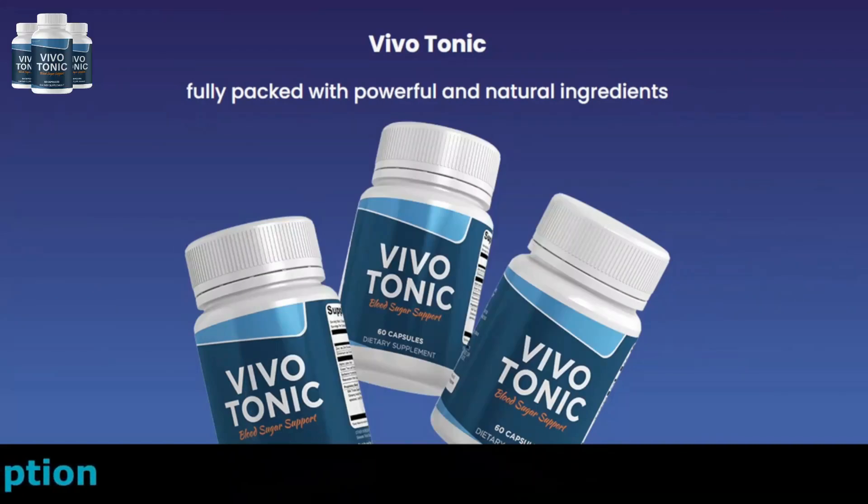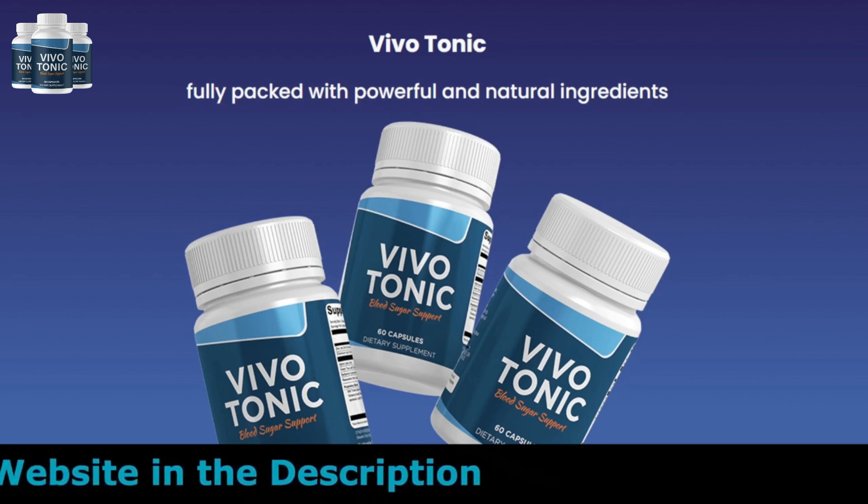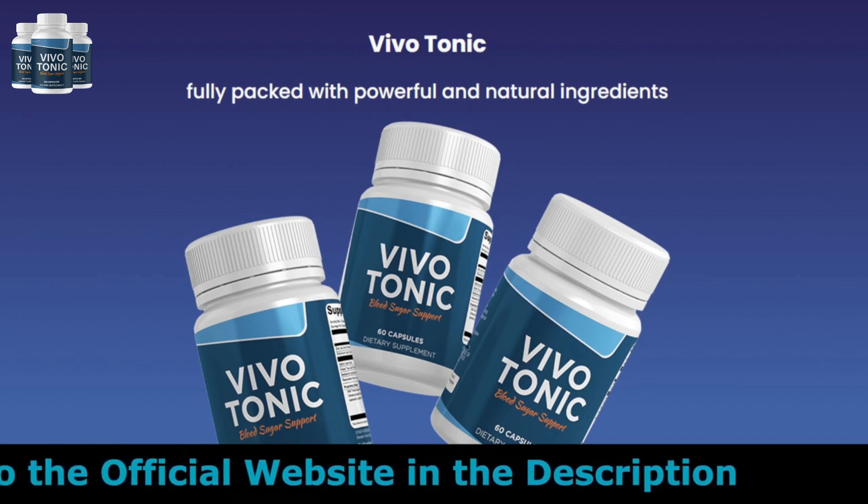Hi, my name is Josh, and today I'll tell you everything you need to know about Vivotonic before actually buying the product. I also have two really important alerts, so pay close attention to what I have to tell you.